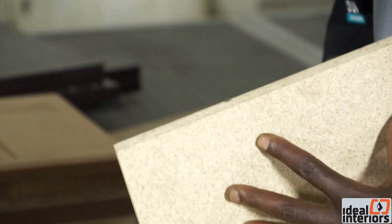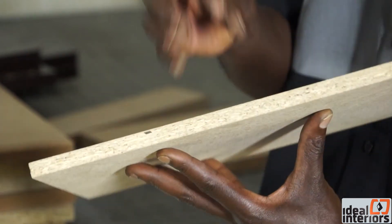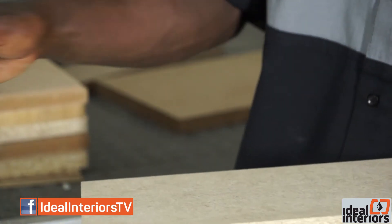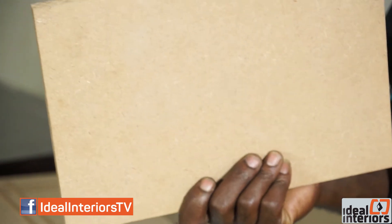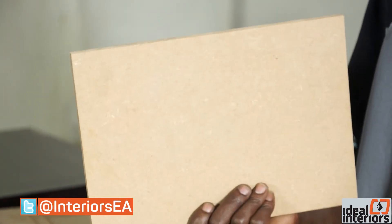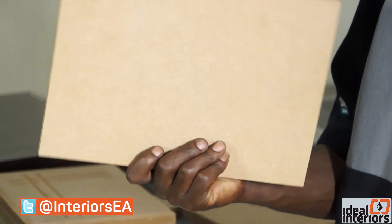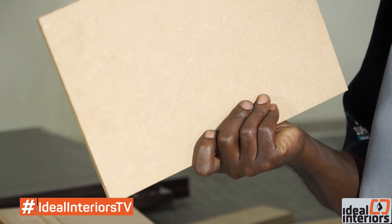As the name suggests, the particle board is made up of ground timber which has been ground to particles and then bonded together using some resin. Similarly, with the MDF, it is the same wood that has been crushed into a fibrous form and then bound together with some resin, and then it becomes one homogeneous thing that has all the attributes of live wood.